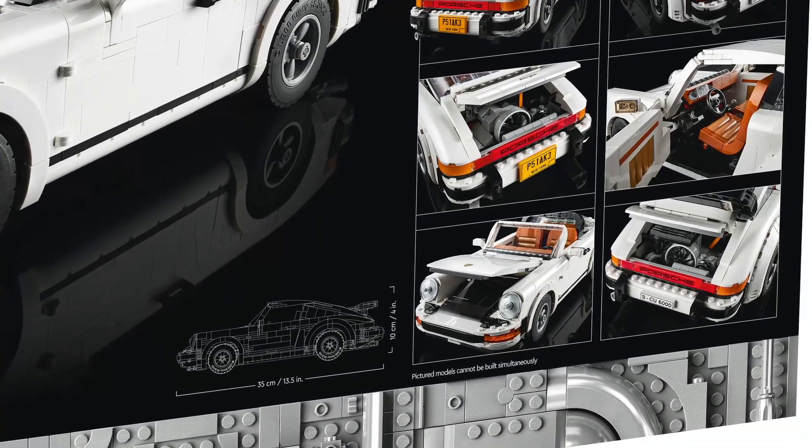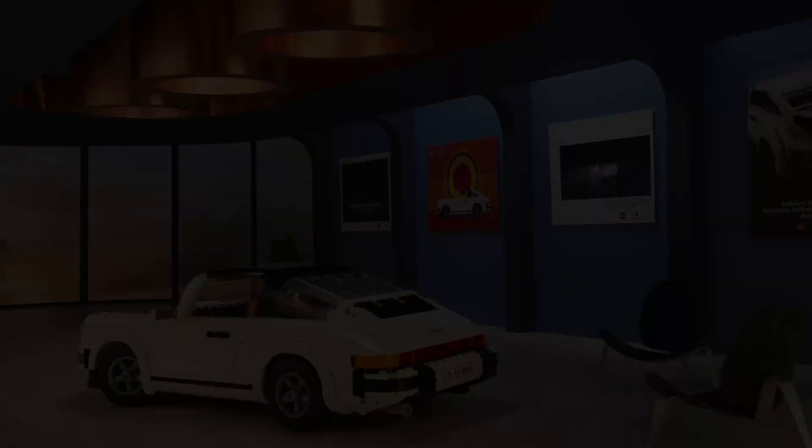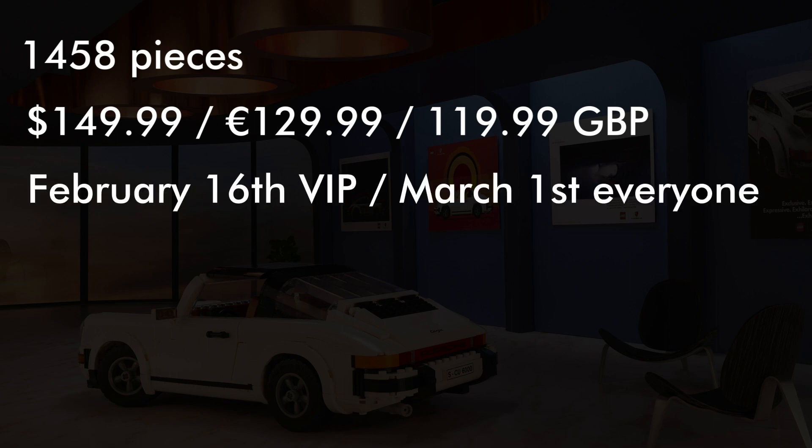This makes it very similar in size to the Ford Mustang, which is just a little bit longer and wider. The set has 1458 pieces, the price is roughly $150, €130, or £120, and it will be available for VIP members from the 16th of February on LEGO.com. From the 1st of March, the set will be on sale in LEGO retail stores and on LEGO.com as well.